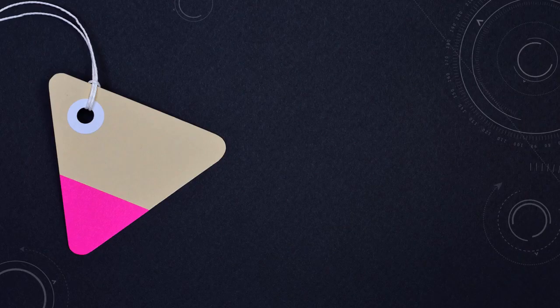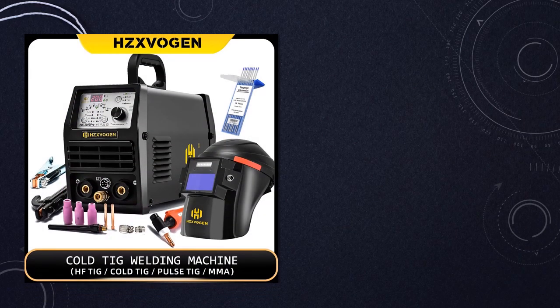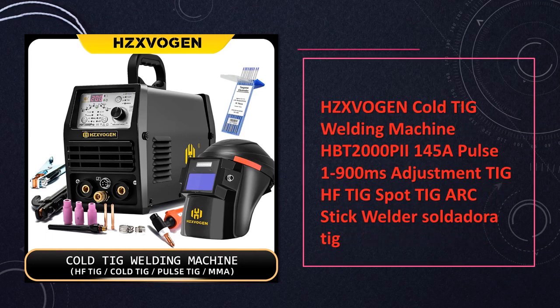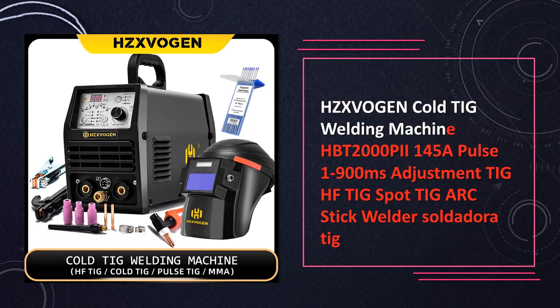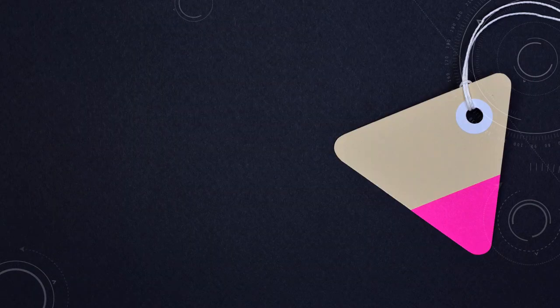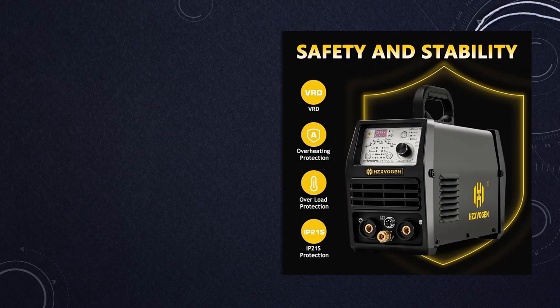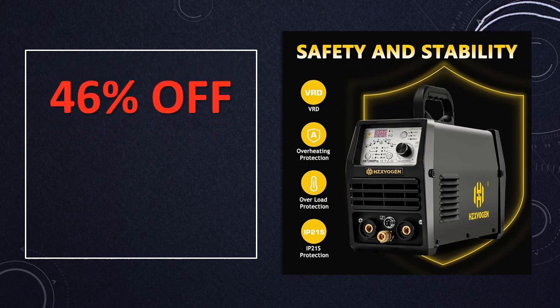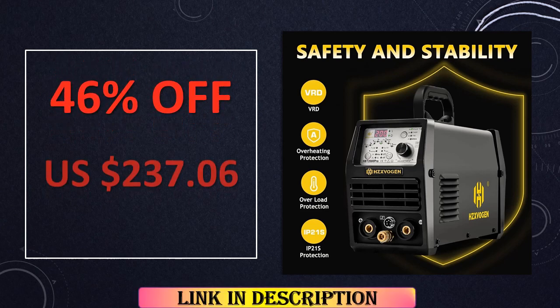At number 3: the Zvogin Cold TIG Welding Machine HBT 2000PI. Precision and flexibility define this welder, with 145A pulse welding and an adjustable range of 1 to 900 milliseconds. It caters to TIG, HF-TIG spot, and arc stick welding applications, making it a versatile solution for various welding challenges.